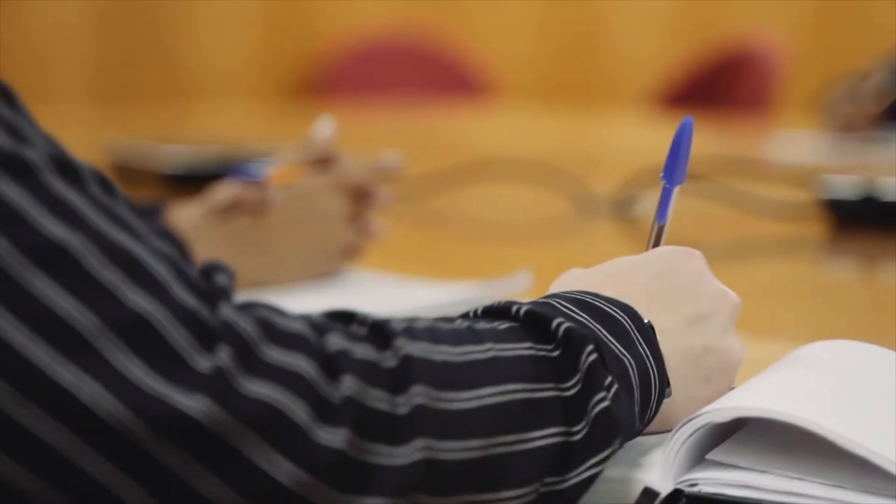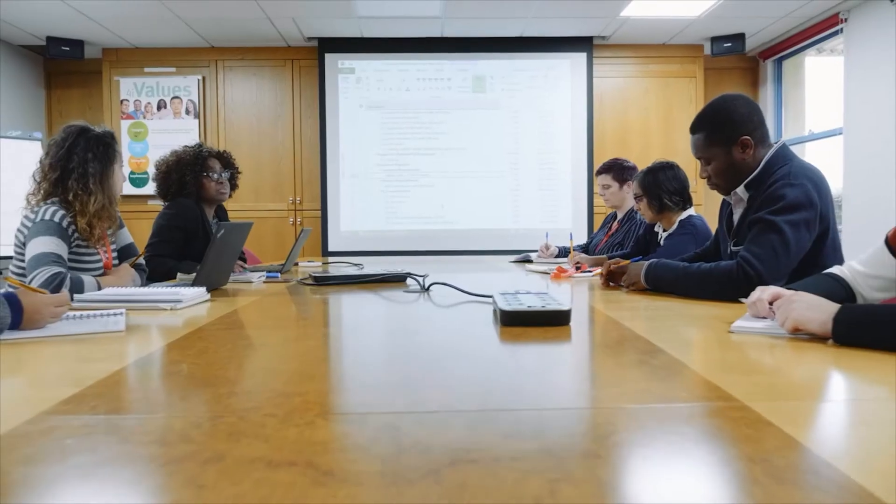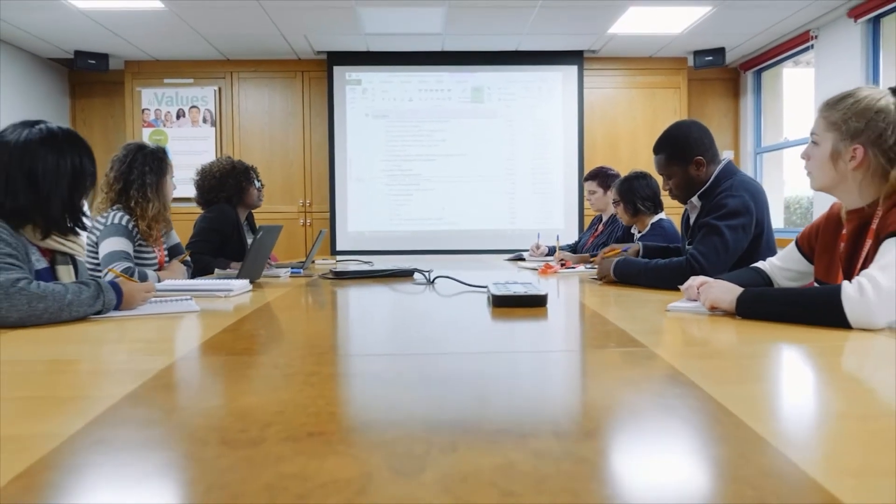Our role here at Milton Park is to engage with that, to come up with a project timeline that will help them deliver the drug product to the patient in clinic on time and on budget.